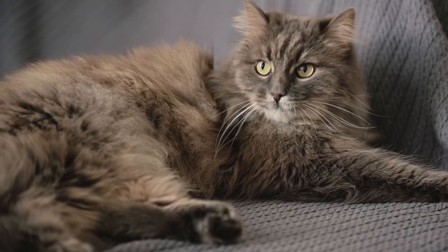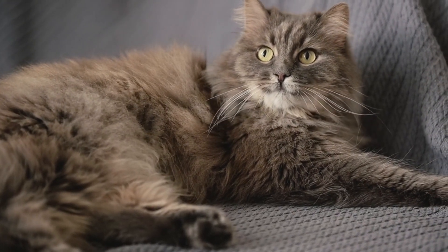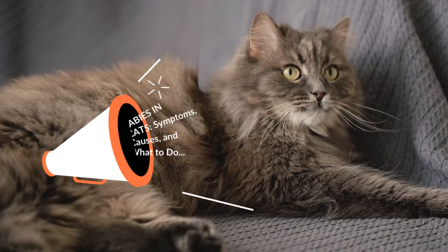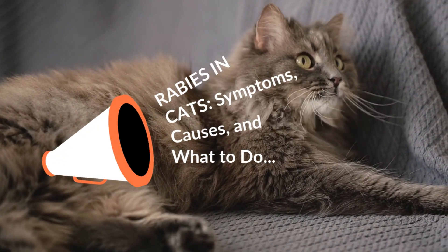It is a great satisfaction to greet you again. I hope you and your pet are well. Today we will talk about the following: rabies in cats — symptoms, causes, and what to do.